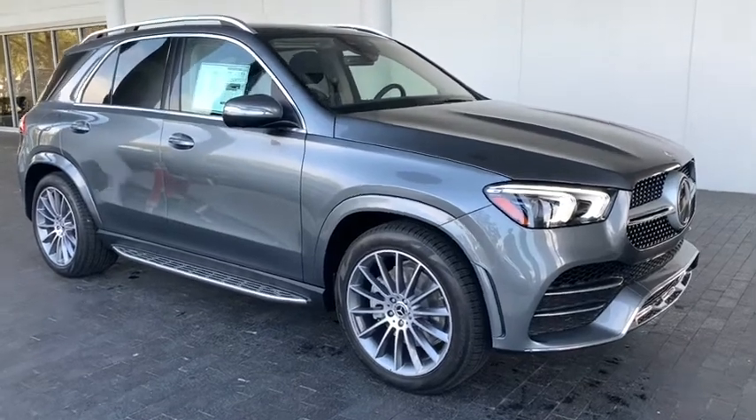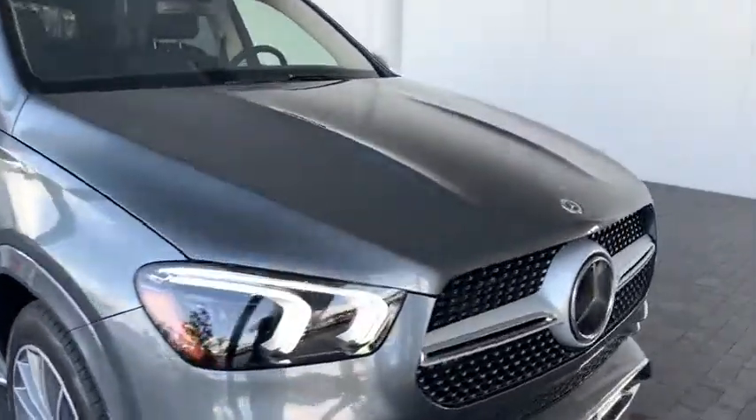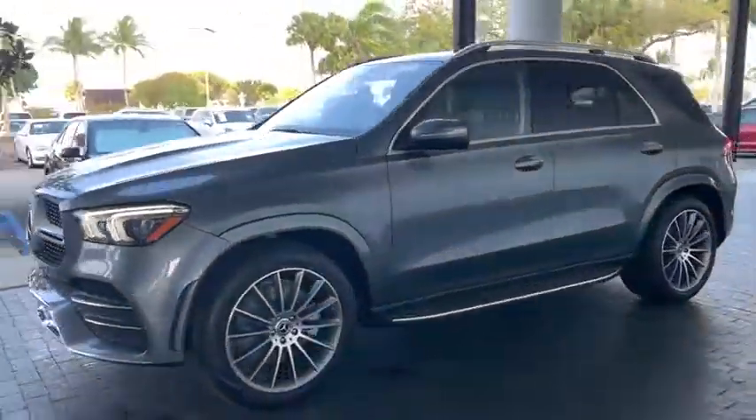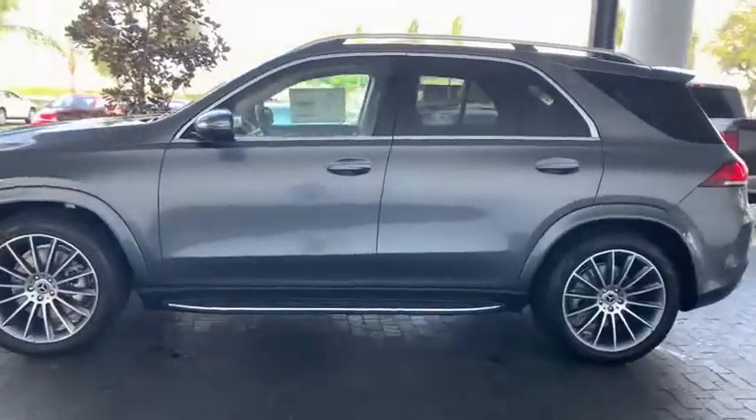Take a ride in the 2021 Mercedes GLE. The GLE comes with the full Mercedes luxury experience. It combines sports sedan performance with SUV stability.